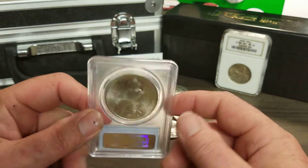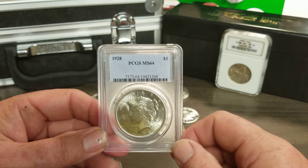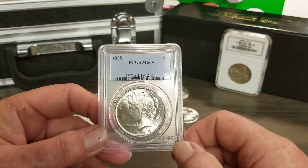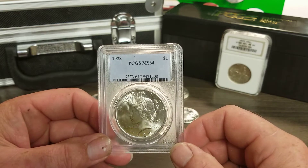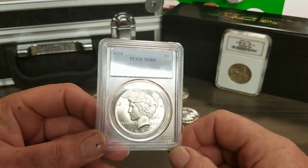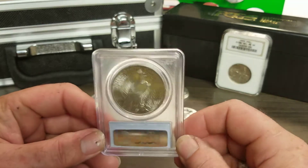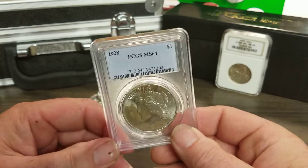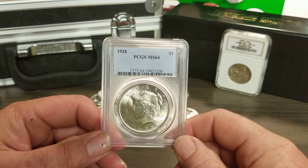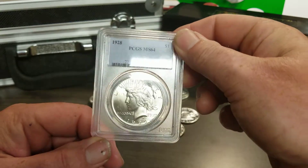The dealer I got this from bought it as a 1928 — he paid that $700-something for it, but he got ripped. He turned around and sold it to somebody else, missed it, and it was caught by the buyer. The buyer got his money back, but the dealer is out that money. I may check to see if I can buy this from him — it's just a novelty now, but it's a good educational piece.